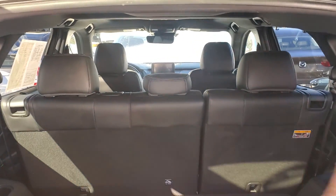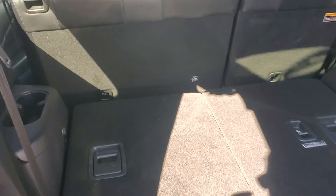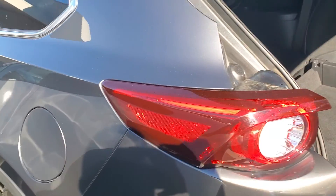The second row is a bench, so you can fit three people there. And you can recline them — you can move them back and forth. I will show you that in a second.